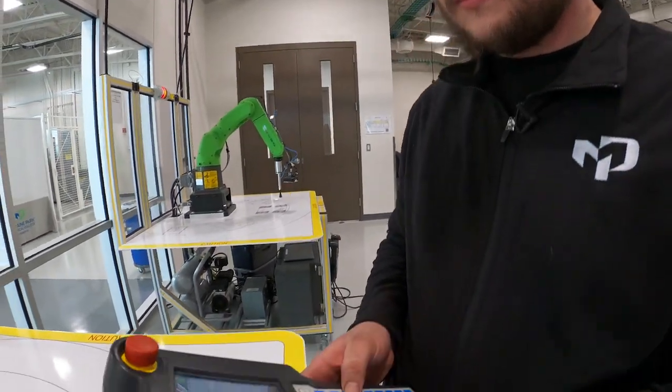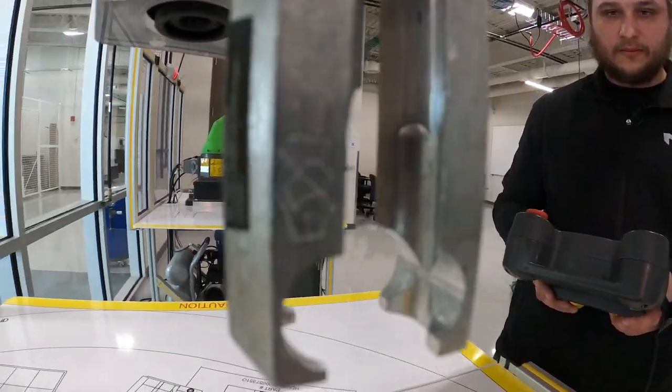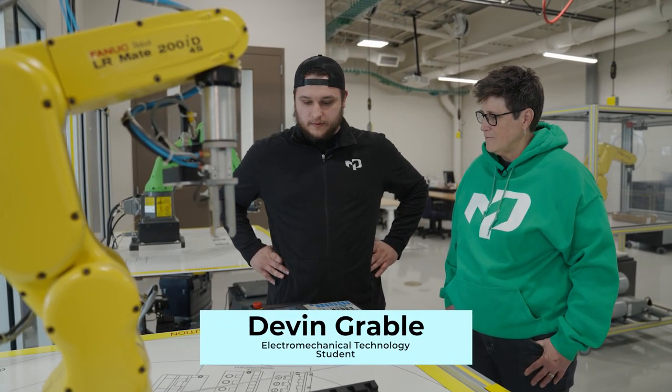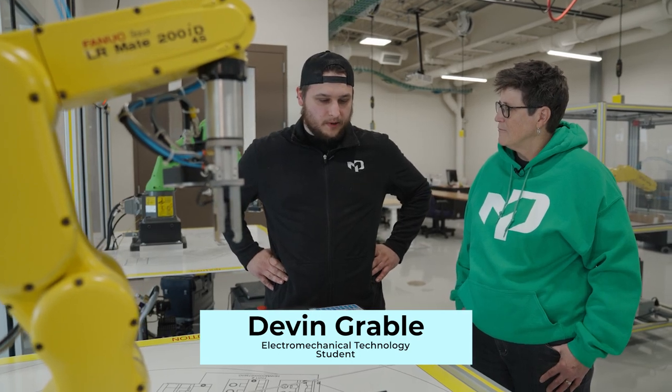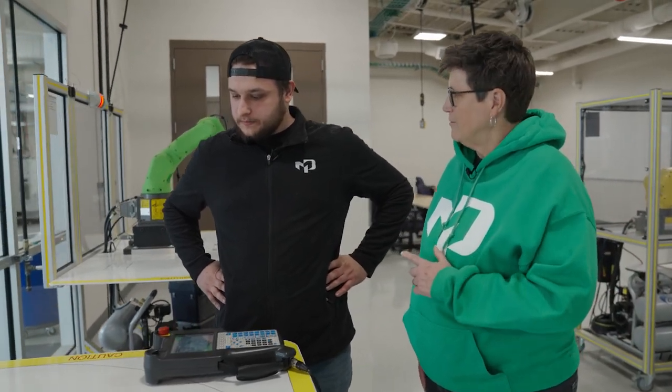Electrical mechanical technology student Devin Grable took time out of his day to teach me how to use one of the smaller robots at the AIR Center. I've been interested in electronics and mechanical stuff for quite a long time, so I'm thankful that Kohler gave me the opportunity to come to Moraine Park to get my electromechanical technology associate's degree. Kohler pays for my tuition, books, whatever I need to essentially get my degree. That's terrific. And do you think this is something you'll be using when you go back to Kohler, or are you looking at other career steps after that?